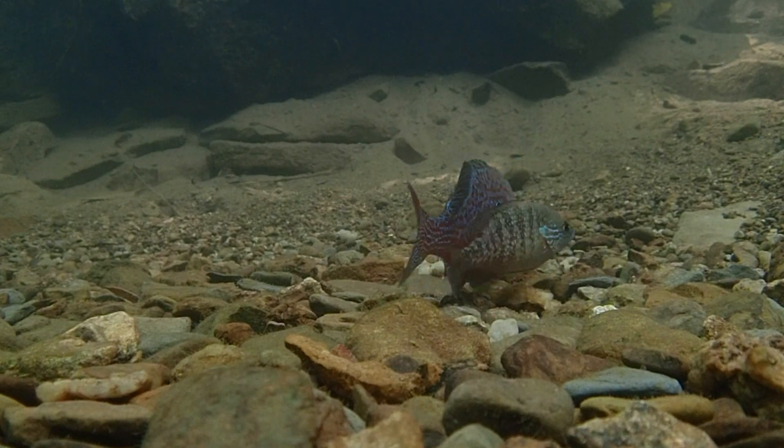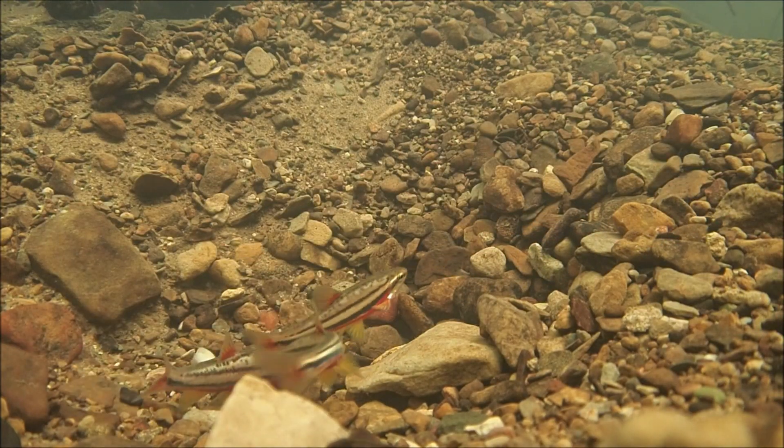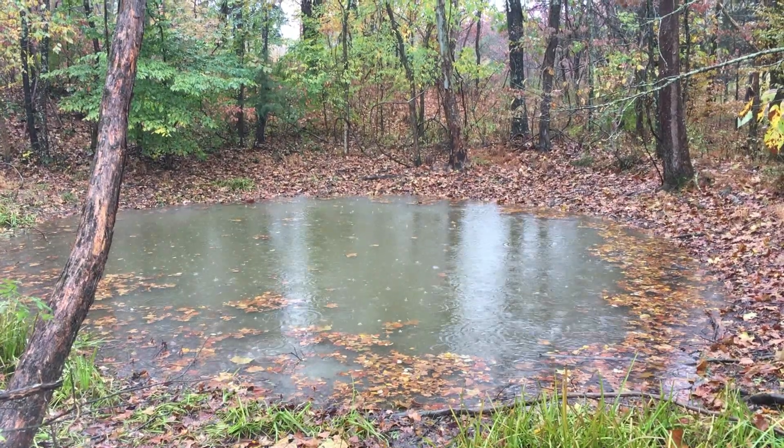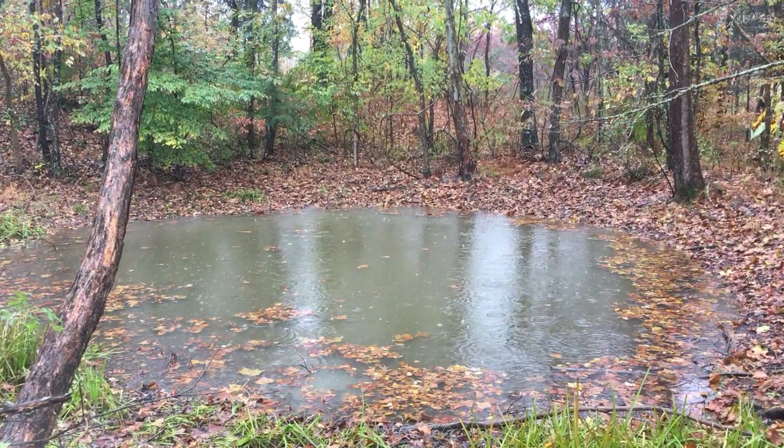This video is the first in a series showcasing some of the natural wonders that can be seen beneath the surface of streams and wetlands. In this video, we explore temporary wetlands known as vernal pools.